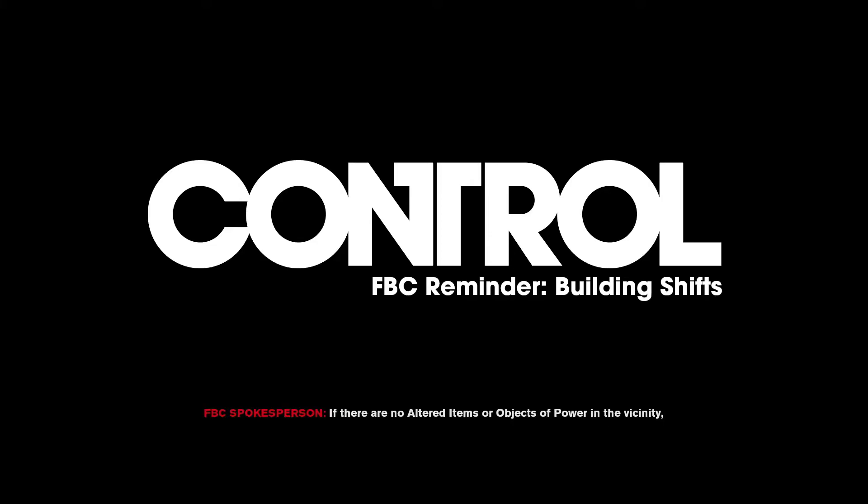If there are no altered items or objects of power in the vicinity, then reach your supervisor via the nearest intercom and await further instructions. Thank you for your attention.